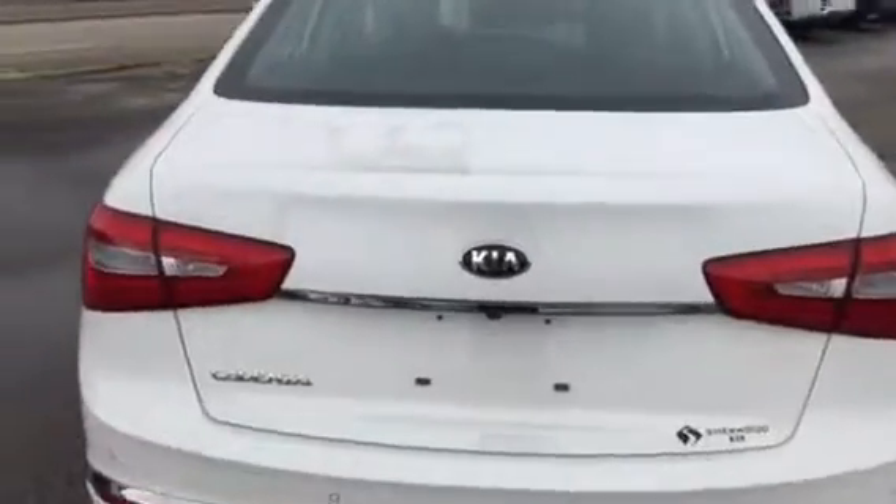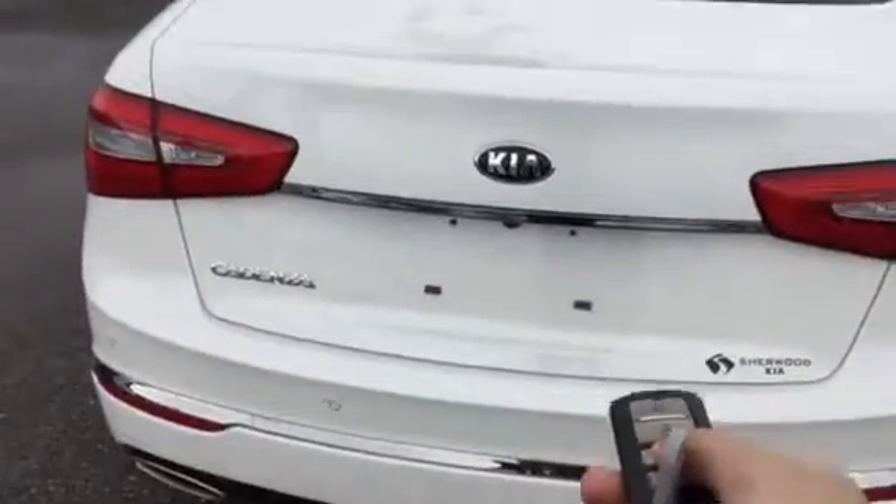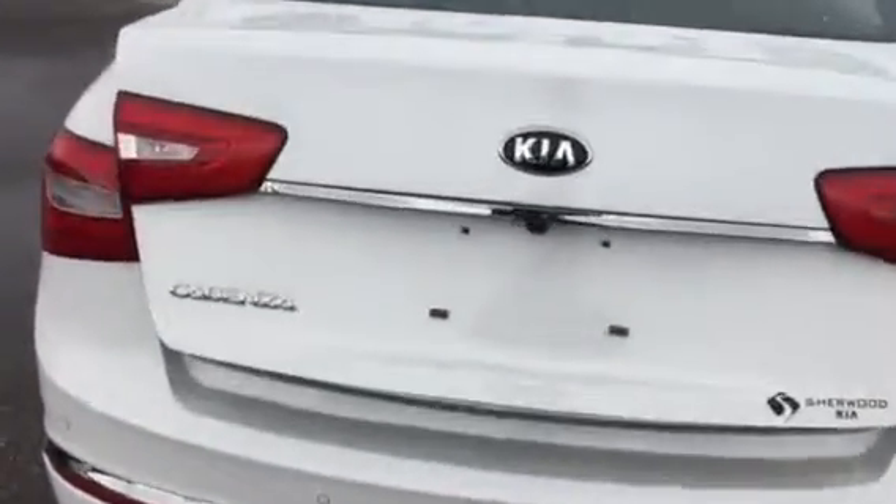I'm just going to pop open the trunk for you really quick — just press and hold on the keys to open it right up. Tons of space in the back, lots of room. You also have your backup camera right there.